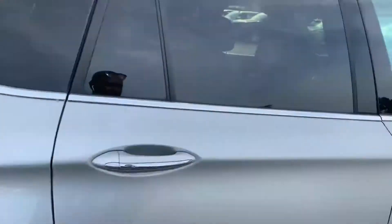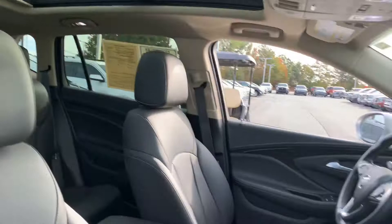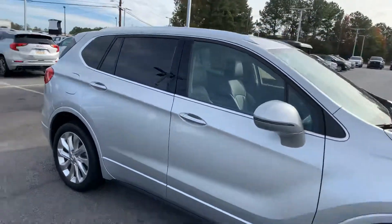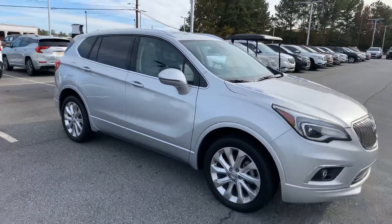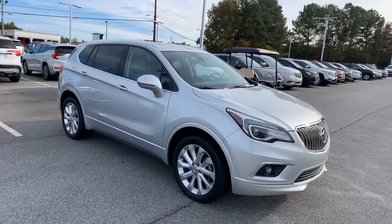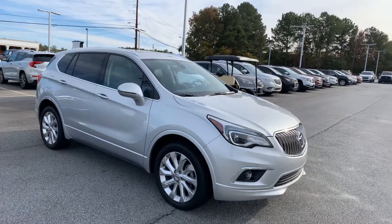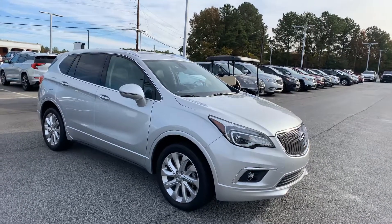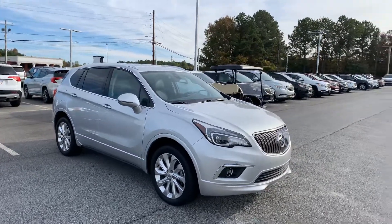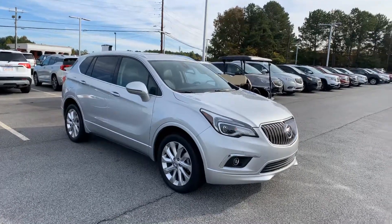Clean leather on the inside. Another glance from the passenger view. Overall, just looking at this vehicle inside and out, there's nothing on it that would deter me from looking at it or purchasing it — real clean vehicle. 2016 Buick Envision, 27,000 miles with the 2.0 engine, all-wheel drive. Thank you for your time and for your interest, and hopefully this is the right vehicle for you.